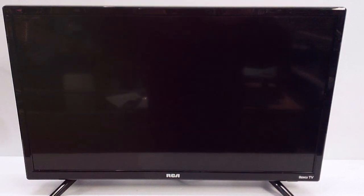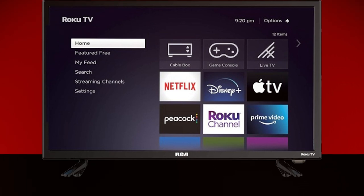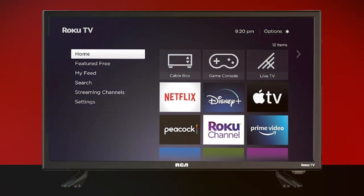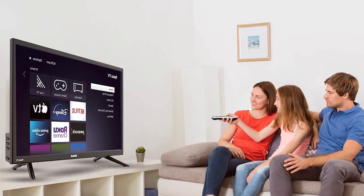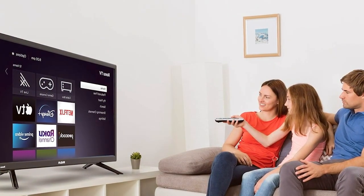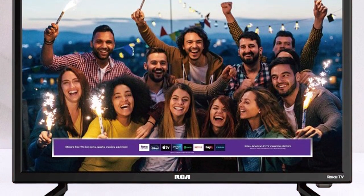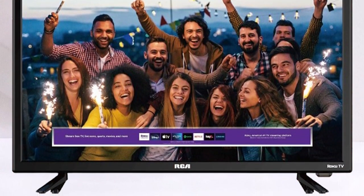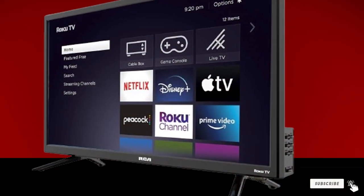Design-wise, the RCA Roku TV features a slim, modern look that blends effortlessly into any decor, making it an attractive addition to any room. The inclusion of Roku also means you are getting a smart TV that's not just about watching — it's about engaging with content across a myriad of services, from Netflix to Hulu, without the need for additional devices. Durability and quality are paramount with RCA, and this model is no exception. Built to last, it provides a reliable entertainment solution that can stand the test of time. Usability is also a breeze, thanks to the intuitive Roku remote and mobile app, ensuring you can navigate to entertainment options with ease. Whether it's binge-watching, casual viewing, or keeping up with the latest shows, the RCA 24-inch Roku Smart LED TV is a solid choice for any smart home.